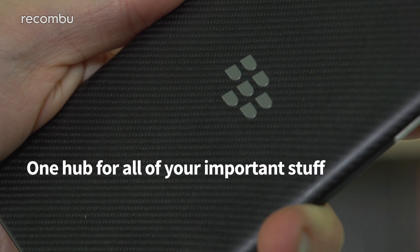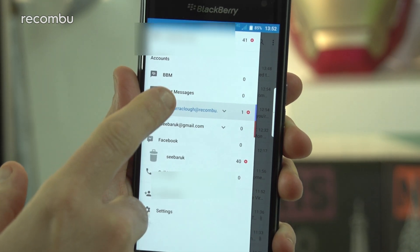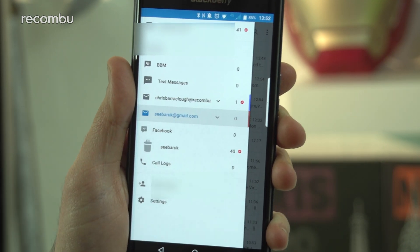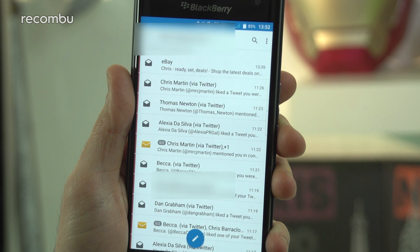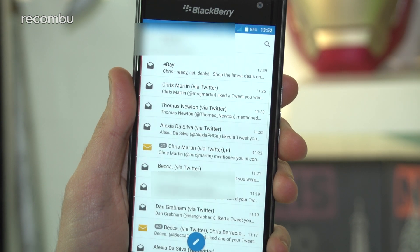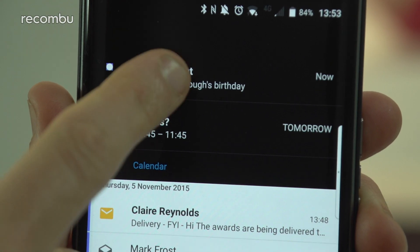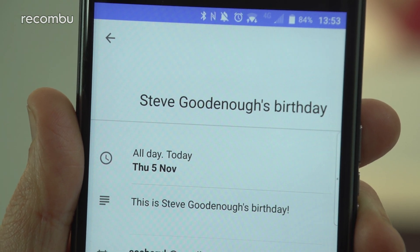Number two: one hub for all your important stuff. BlackBerry Hub makes a very welcome reappearance on Android for the Priv, and we like it so much that we use it instead of the standard Gmail app. Not only can you read and respond to your emails, but you can also see any notifications and alerts from your other accounts, including Twitter and Facebook, all in one handy place. There's also a quick calendar view to check upcoming events.